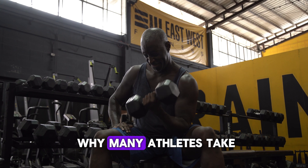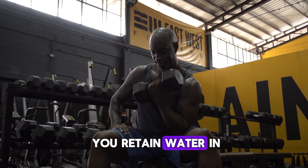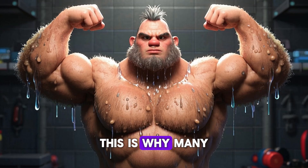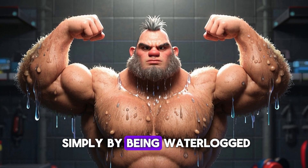And it's this reason why many athletes take creatine as a supplement. Aside from improving performance, creatine can also help you retain water in your muscles. This is why many bodybuilders take creatine, because they can look bigger and fuller simply by being waterlogged.